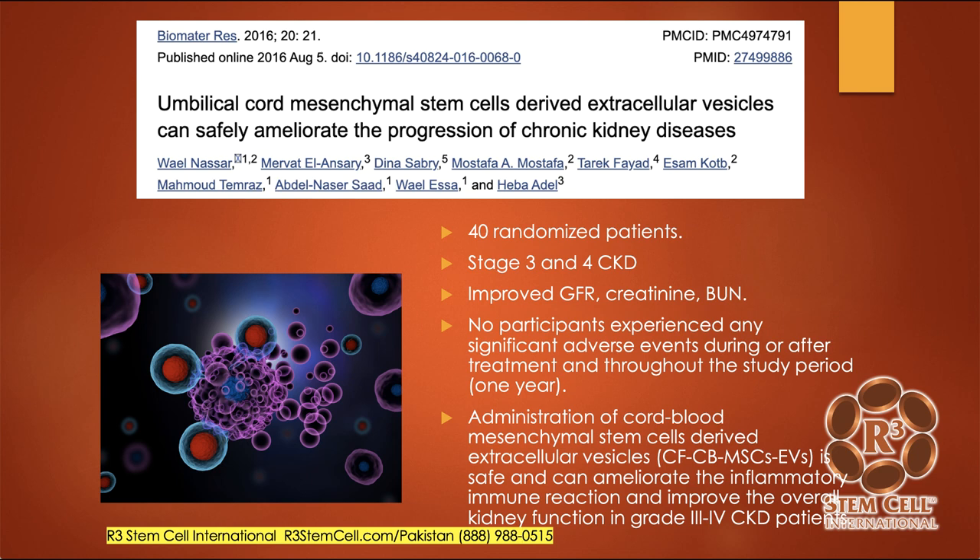Administration of cord blood mesenchymal stem cell-derived exosomes is safe and can ameliorate the inflammatory immune reaction and improve overall kidney function in those with later stages of kidney failure. This is exactly how we treat patients — with umbilical cord blood mesenchymal stem cells and exosomes.